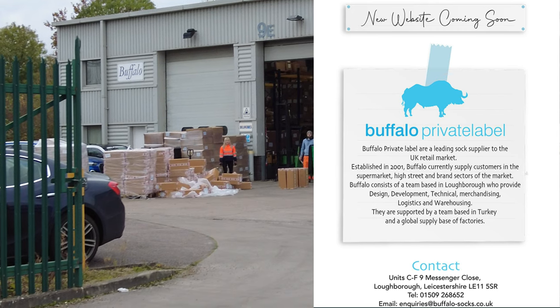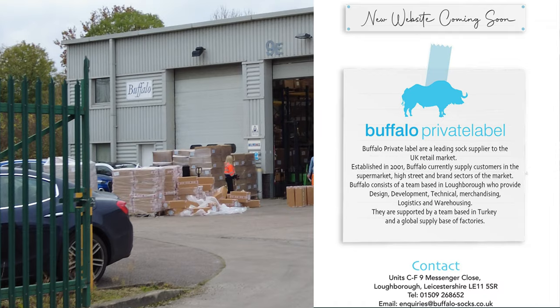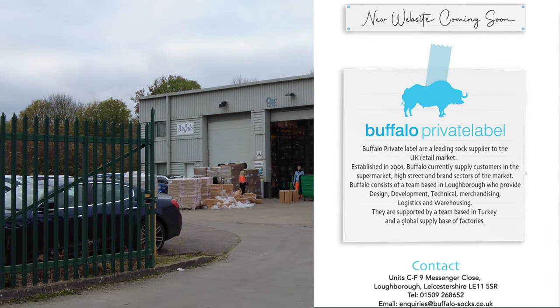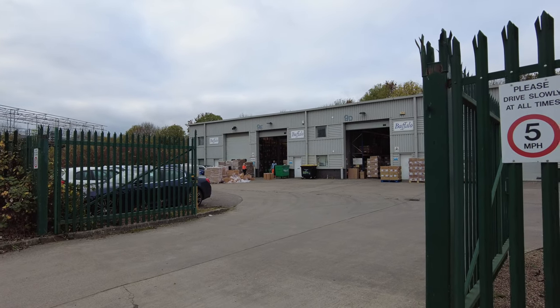They are supported by a team based in Turkey and a global supply base of factories. So this is the UK warehouse for a global operation.